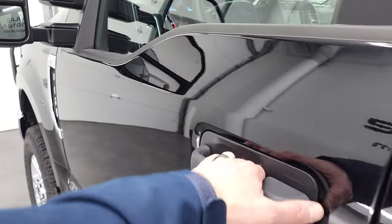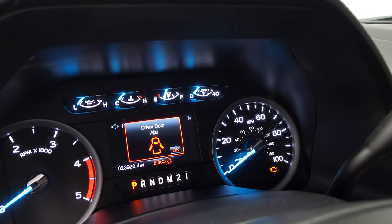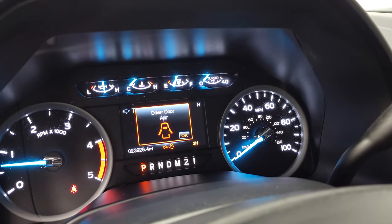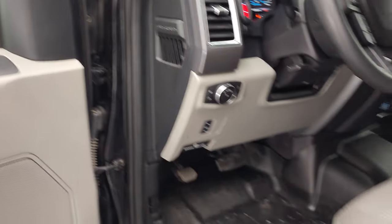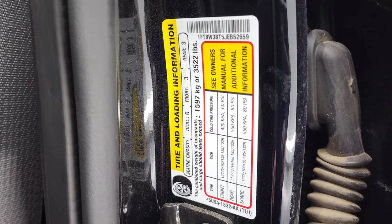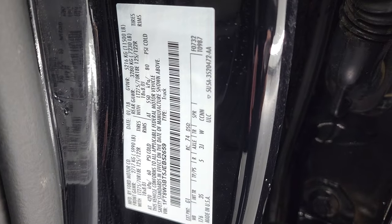We'll start it up and take a look under the hood. Starts right up — no check engine lights or anything like that. There is your tire and loading information sticker, and then your VIN sticker.